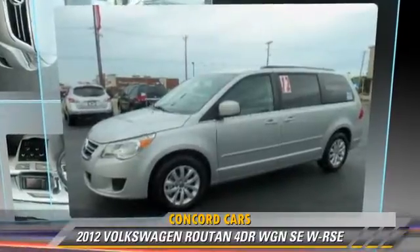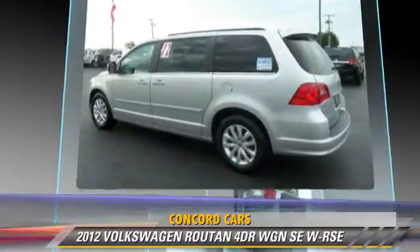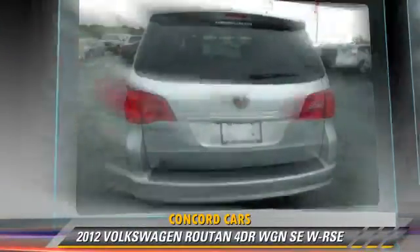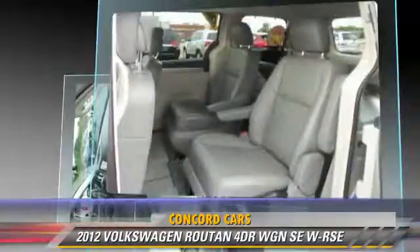Powered by a 3.6 liter V6 engine, with an automatic transmission, this vehicle, with fewer than 10,000 miles on the odometer, gets up to 23 miles per gallon. This Volkswagen features power steering,